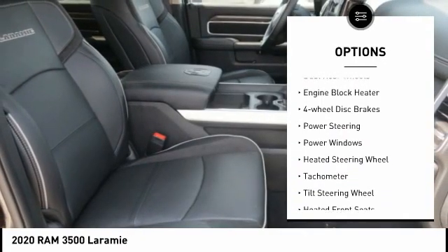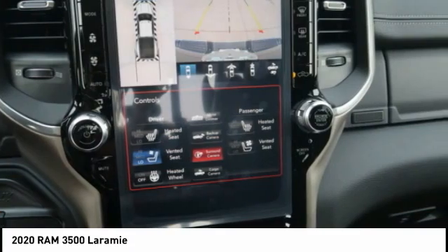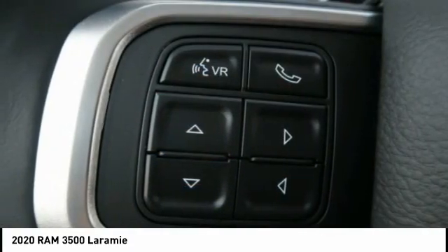Remote keyless entry, rear step bumper, fog lights, speed control, dual rear wheels, engine block heater, four-wheel disc brakes.